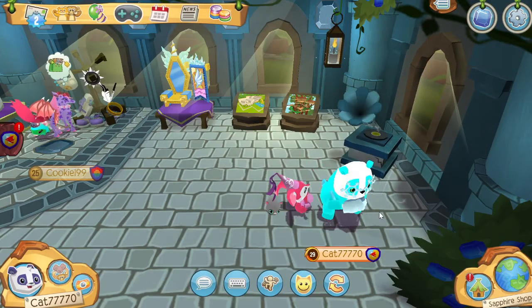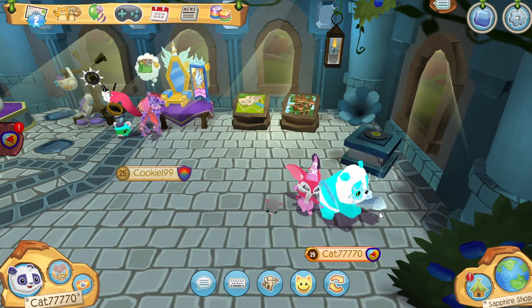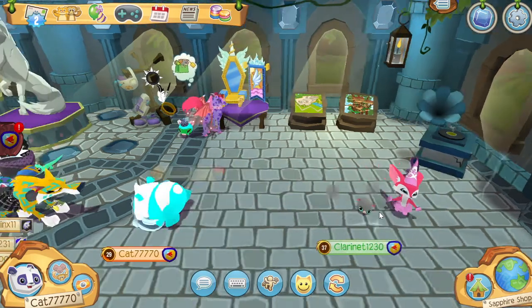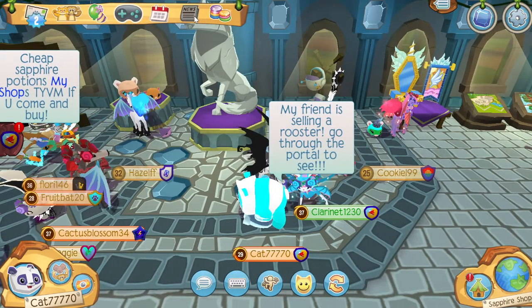Hello, it's me Cat and me Clarinet, and today we are bringing you the newest Animal Jam pet — the hamster! Let's go check it out inside shops, but before we do, be sure to hit that subscribe button for more Animal Jam content.